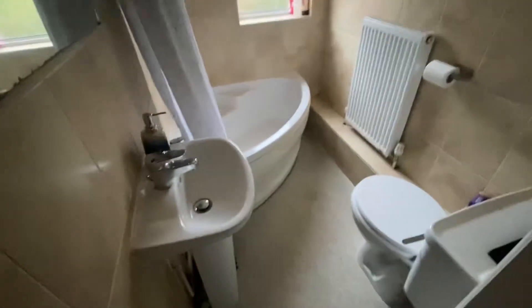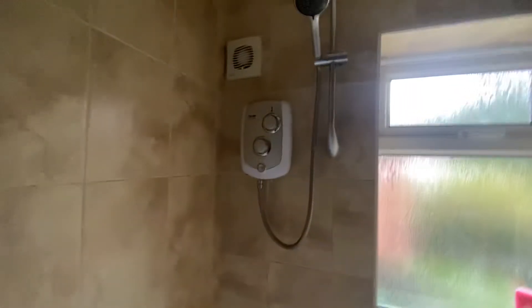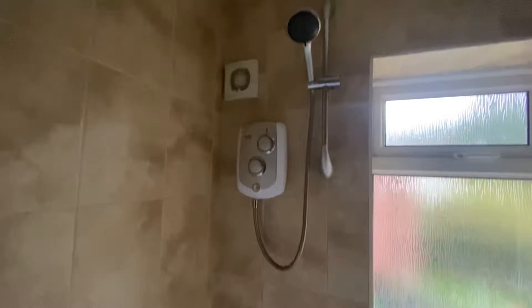Finally upstairs we have the bathroom — a three-piece white suite with a wash basin with mixer tap, WC, and a further corner shower and bath. The bath tap is a stainless steel mixer tap with a newly fitted electric shower. There is an extractor fan just above the electric shower with further tiled surrounds. There is also a boarded loft hatch just on top of the landing, which is covered all across the width of the house.